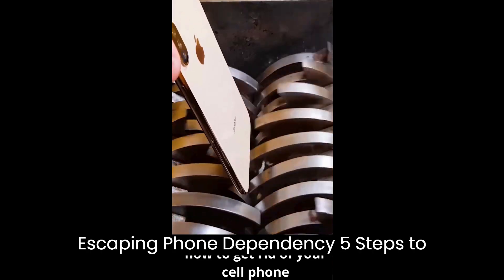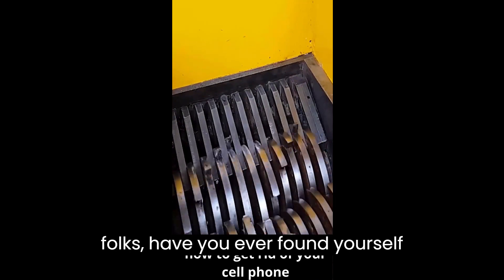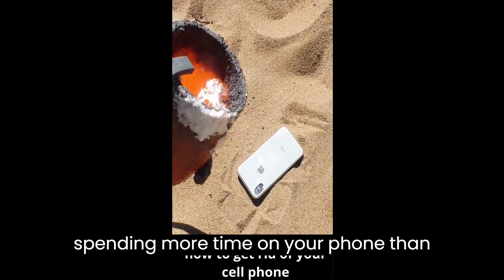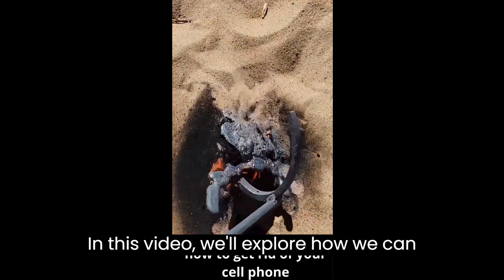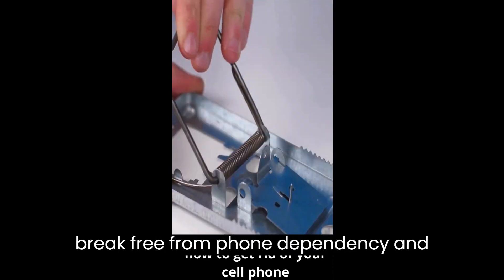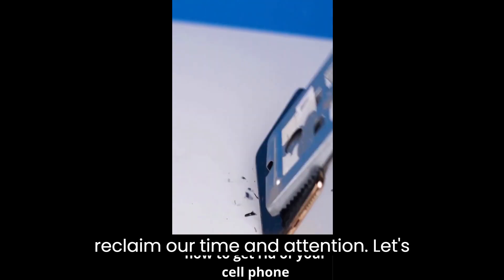Escaping Phone Dependency: 5 Steps to Break Free. Hey folks, have you ever found yourself spending more time on your phone than you'd like? If so, you're not alone. In this video, we'll explore how we can break free from phone dependency and reclaim our time and attention. Let's dive in.